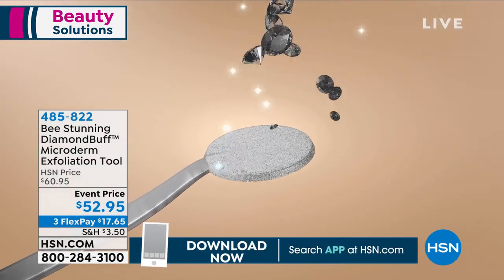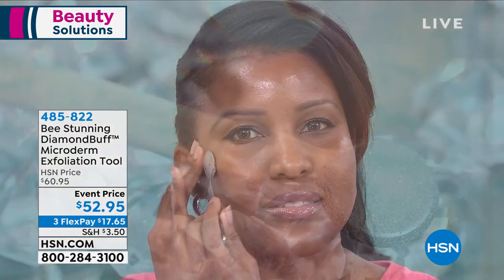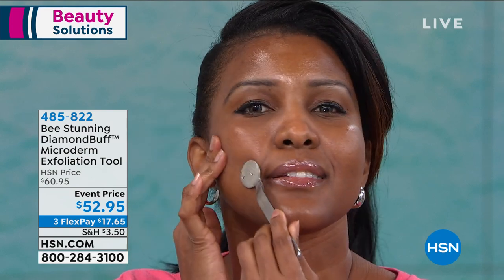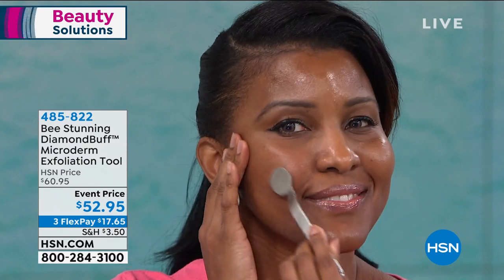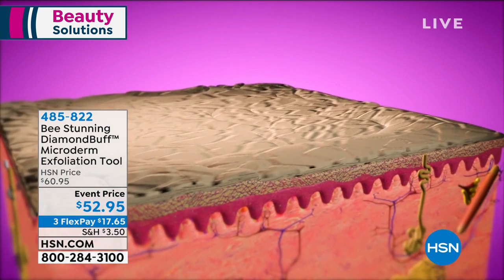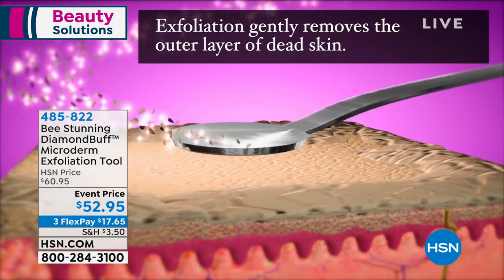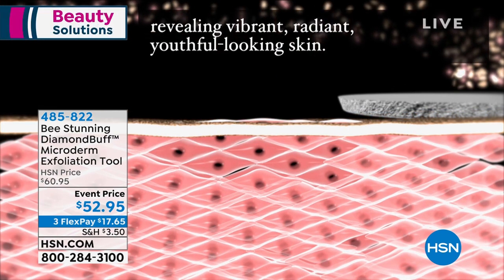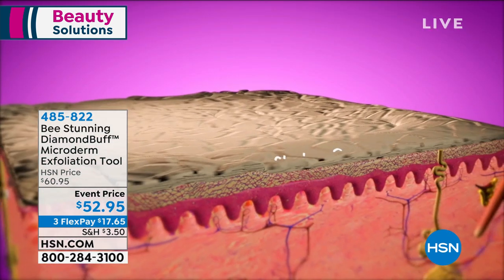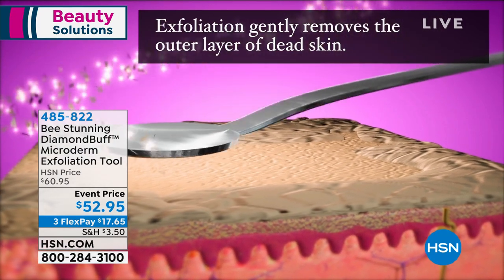What makes Diamond Buff special is its large head of diamonds — most other tools have a smaller ring. The diamonds gently abrade the outer layer of dead skin using a small back-and-forth motion, removing the stratum corneum layer. That dead skin layer accentuates fine lines, wrinkles, and uneven skin tone, making everything look worse. When you exfoliate for just a few minutes with the Diamond Buff, it immediately reveals younger, softer, more youthful-looking skin.